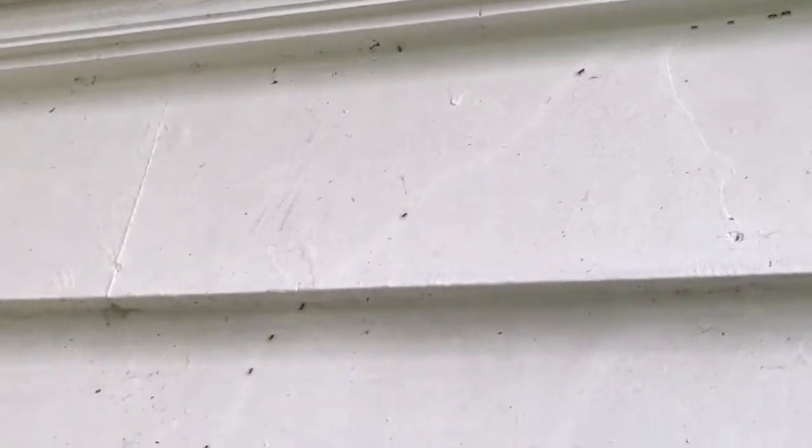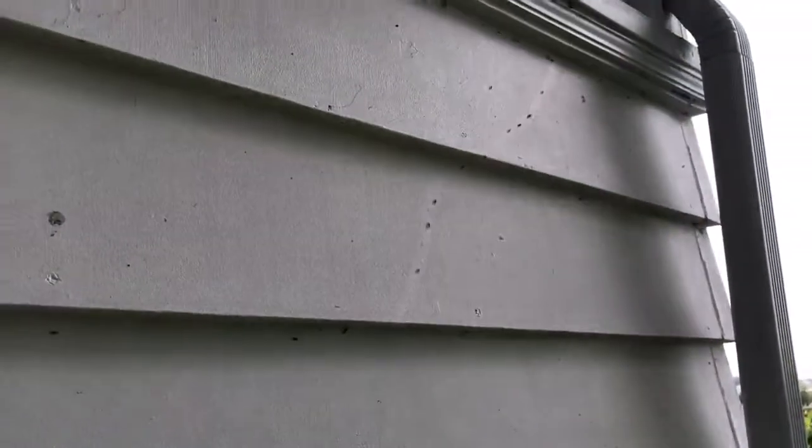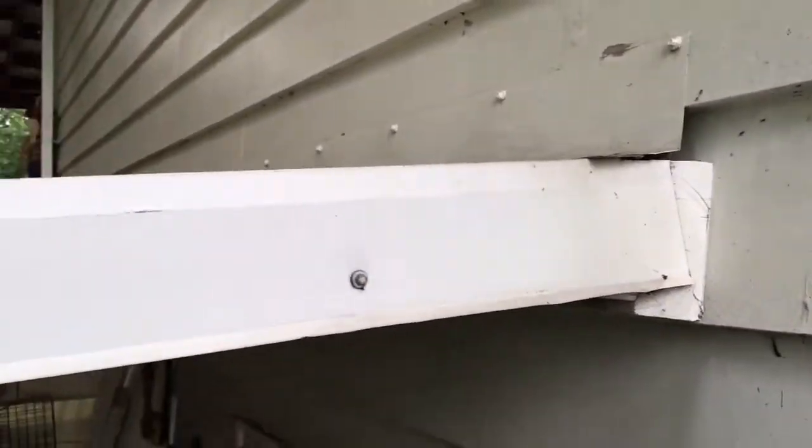Here we have a case of some velvety tree ants trailing on the exterior of this house. A lot of the time they will avoid structures of the home, but on rare occasions they can get into a void and actually carve into the wood.